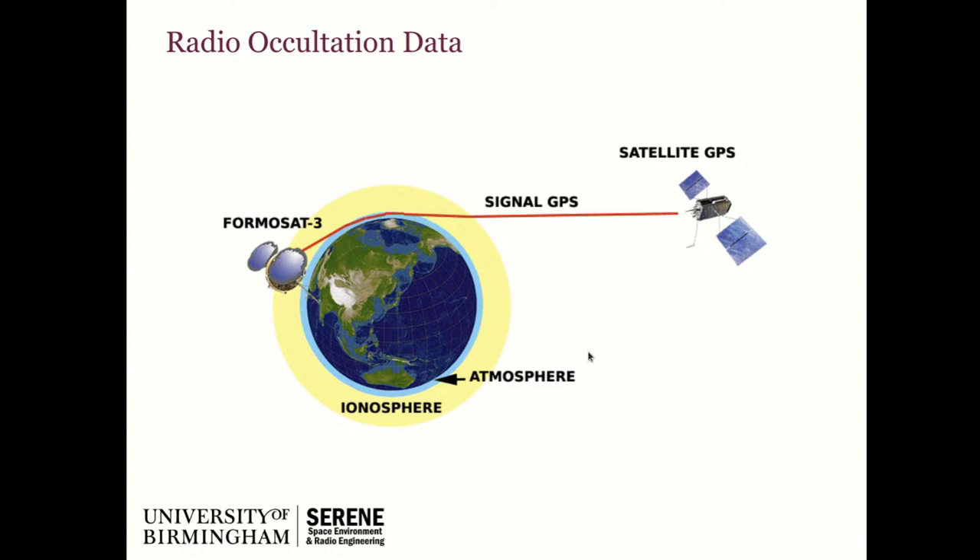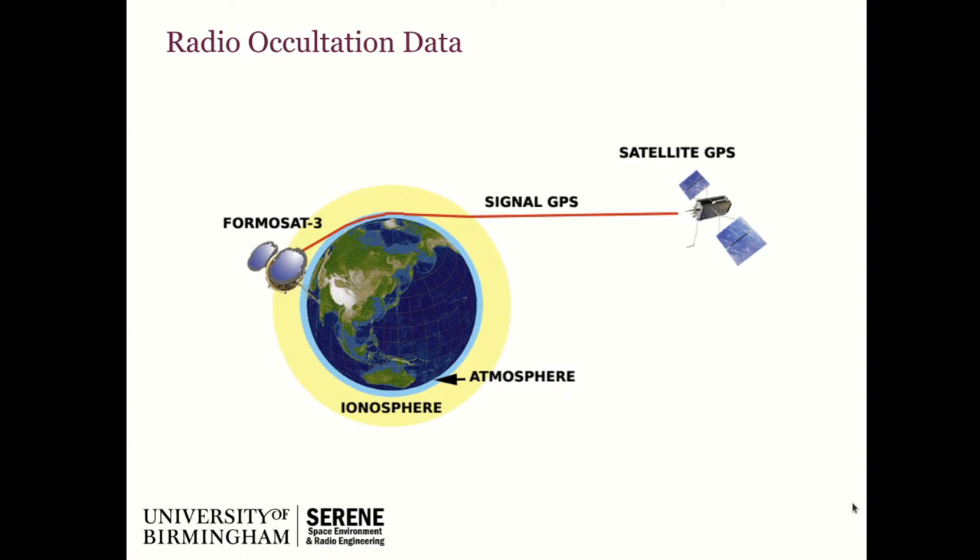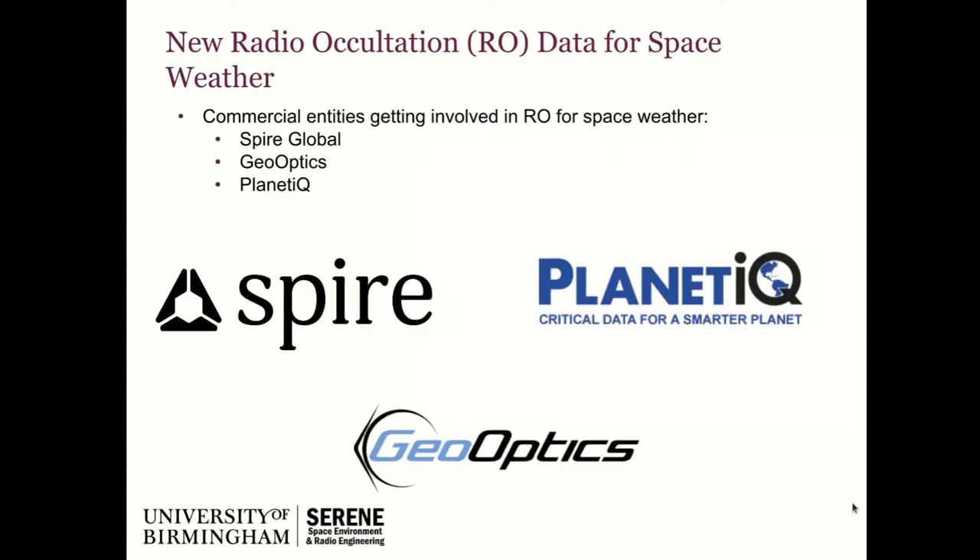Historically there haven't been a lot of satellites giving us radio occultation data, but we are at the point where that is changing — this is a revolution in space weather data. Previously it came from NASA and Japanese Space Agency missions. Now there are commercial companies launching satellites specifically for radio occultation data, which they can sell to users. The space weather community isn't large enough on its own, but radio occultation data is also incredibly useful for the Met community for terrestrial weather — it has multiple uses. The three big players are Spire Global, Planet IQ, and GeoOptics, with Spire perhaps the largest current satellite fleet.